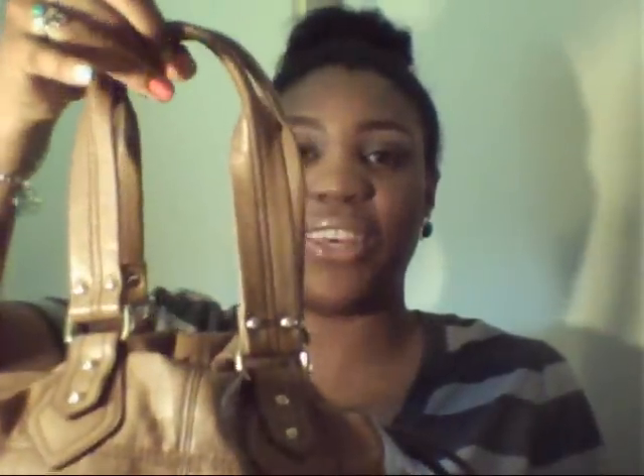Hey you guys, it's me coming to you today to showcase what is in my purse. This is my cute H&M bag that I actually got for Christmas. I just wanted to show this to you guys — I love the detailing of it. It's so cute. I actually really love large bags because you can pretty much put anything and everything in there that you may need.